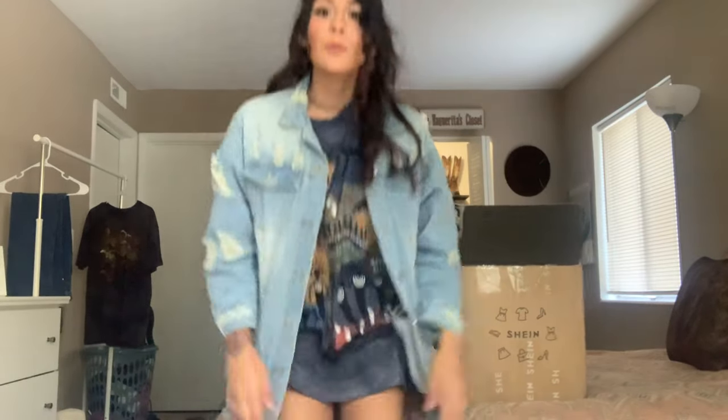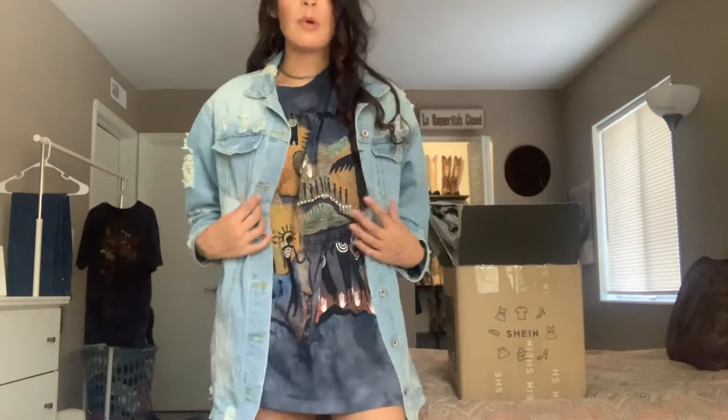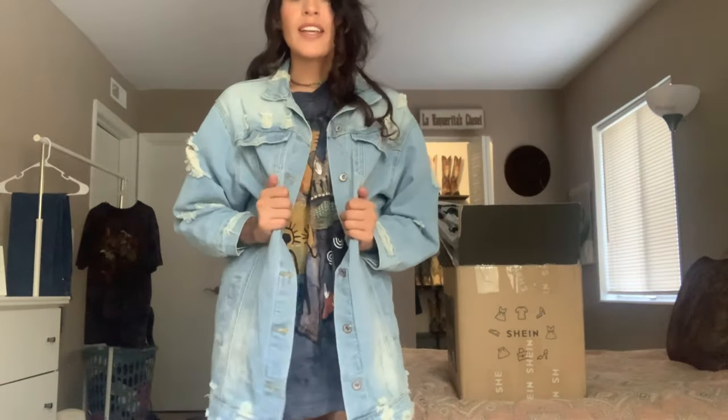I wanted to show you guys a few of the items that I got, and I love them so much. Everything I've ever got from them is great — like this jacket. This jacket was from my last order. It's a size small, oversized jacket, and I love it so much to wear with my oversized tees.